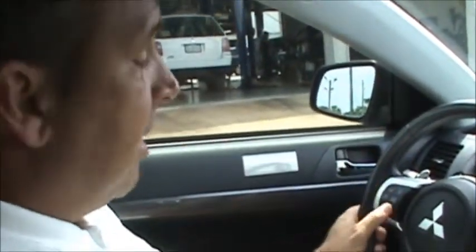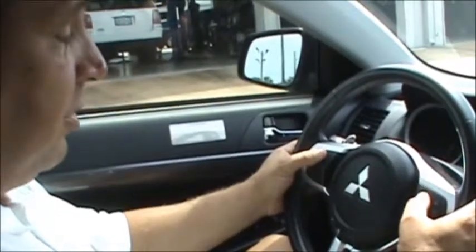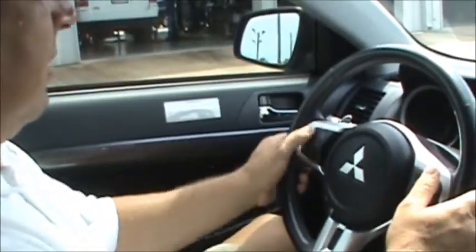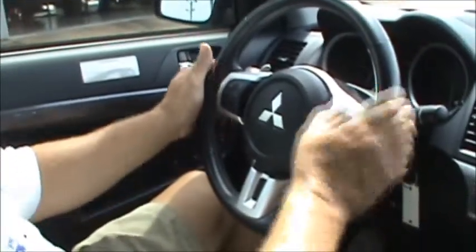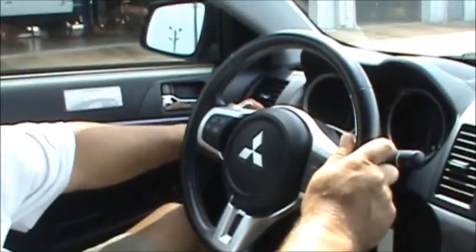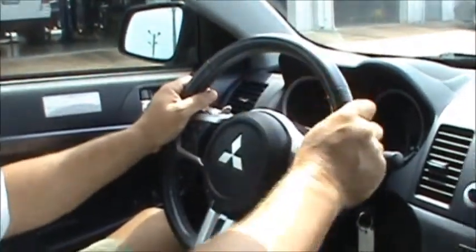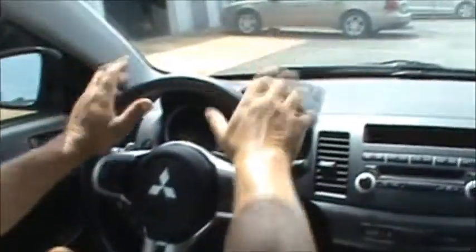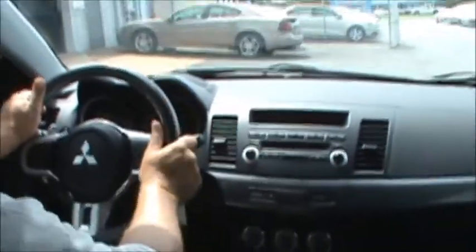All of your steering wheel controls are right here, either at your fingertips or your thumb tips, including Bluetooth, the volume controls, and the cruise control. You also have your onboard computer to tell you what kind of fuel mileage you're getting. Digital speedometer — a lot of different things right there on your dash that you don't have to take your eyes off the road while you're driving the car.